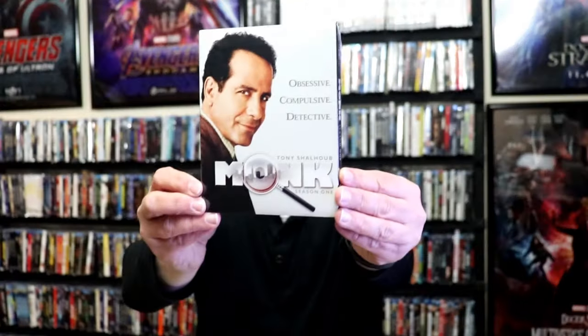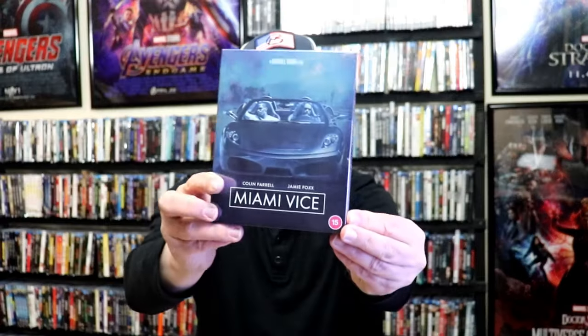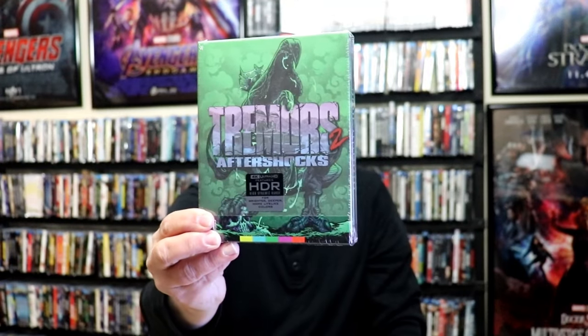I did get Monk Season 1 from Kino Lorber. I got Last Hero in China with a slip. Miami Vice with a slip. I got Typhoon Club with a slip. Bluebeard's Castle. I got Tremors 2: Aftershocks. I did get the Arrow Stewart exclusive variant, but it has not shipped yet — for some reason there's a delay. I got Barbarella 4K release from Arrow, and I also got the Arrow Stewart exclusive with the variant artwork.